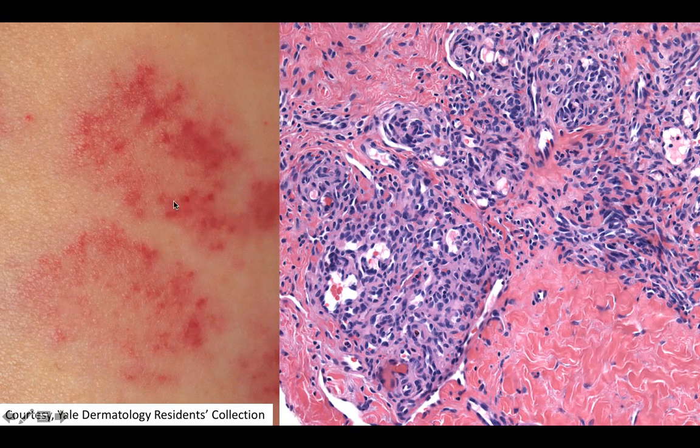Biopsy of this lesion, especially one of these darker little red areas, will show you this lobular configuration of small vessels. Oftentimes these little balls of vessels are surrounded by a slightly dilated space at the edge here.